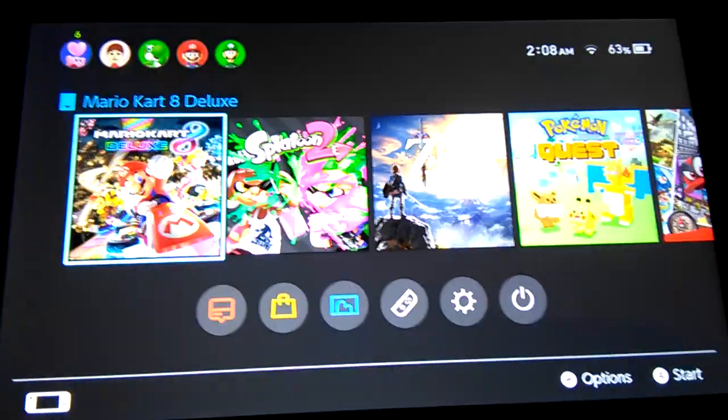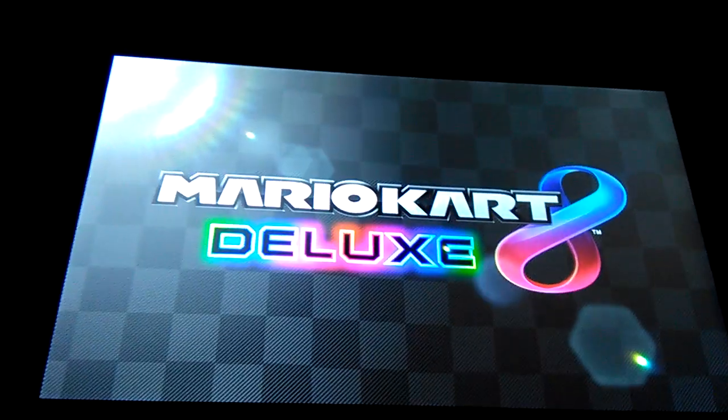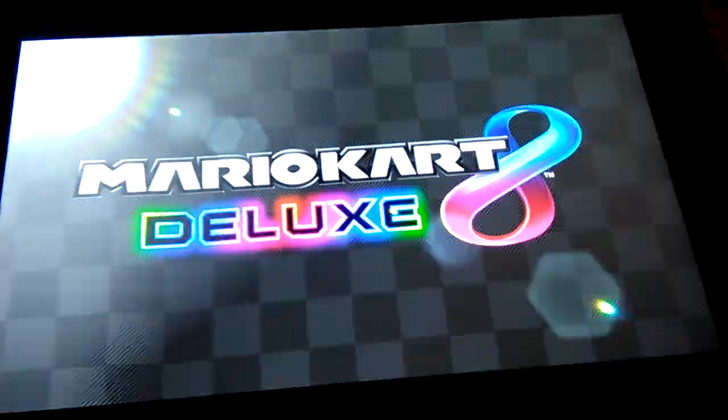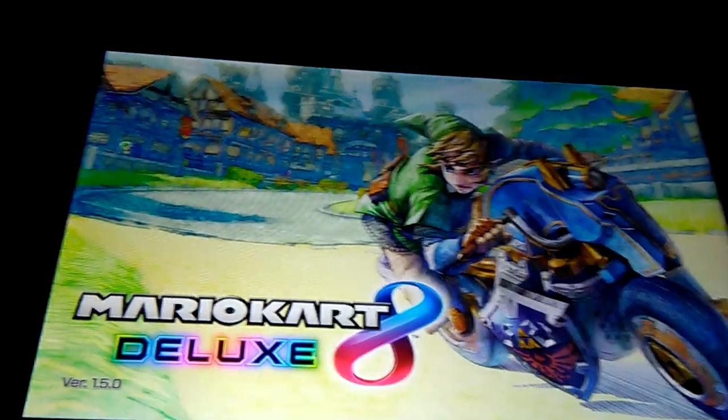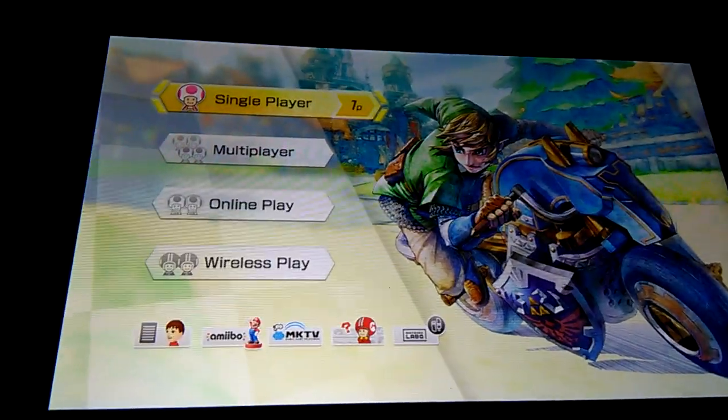I believe the only addition — also it's 2 a.m., so I have to be quiet, apologies about that. I believe the only addition is you can now use the Toy-Con — the little Toy-Con sideways, you can now use that. Look, yeah, look at that, there it is right there.